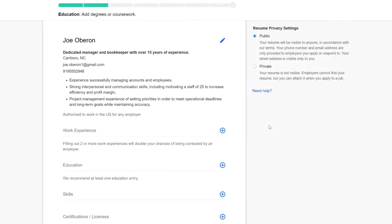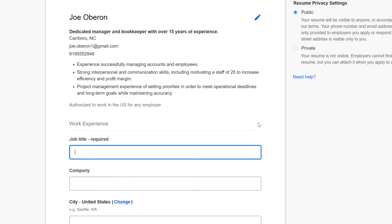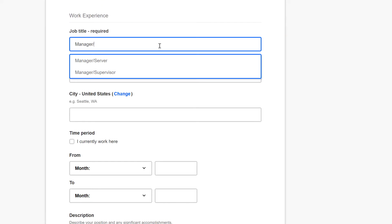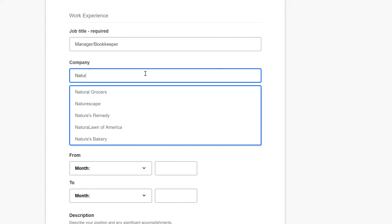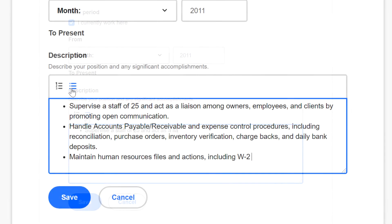The next section is work experience. To add a new job, click the plus icon and fill in the fields. Indeed doesn't force you to fill out every field, but it is best practice to do so. The description field is where you get to sell yourself to potential employers, so don't miss this opportunity. Be specific, focus on your achievements, use lists to make it easier for hiring managers to read your resume, and be sure to proofread your writing.